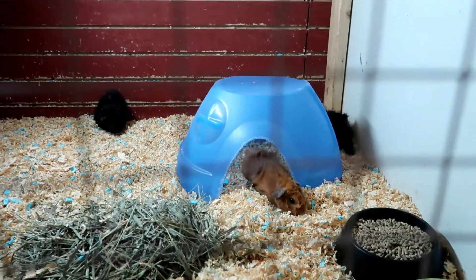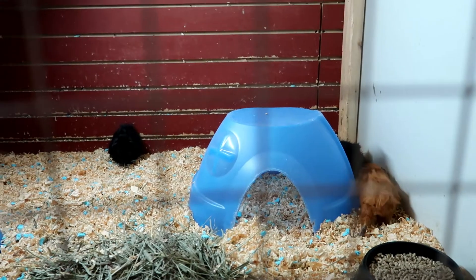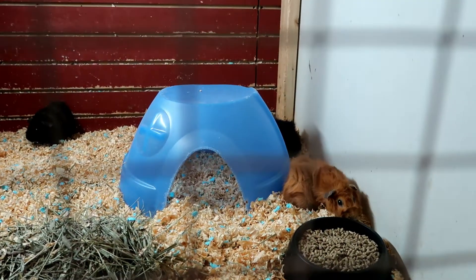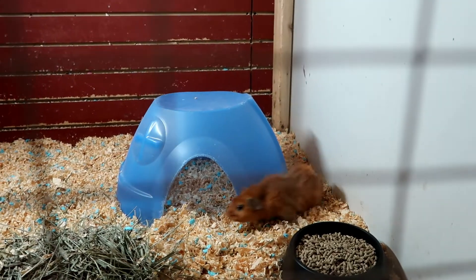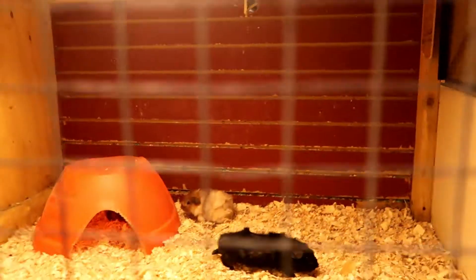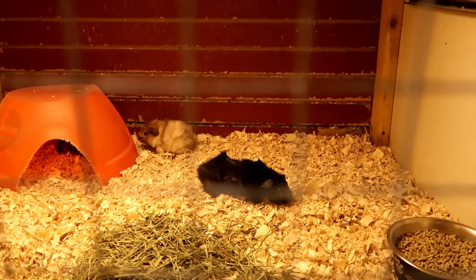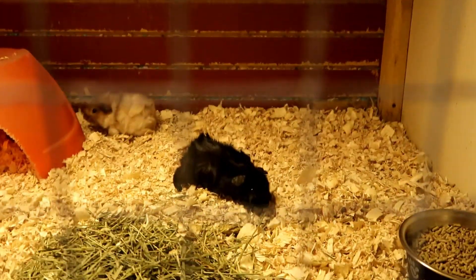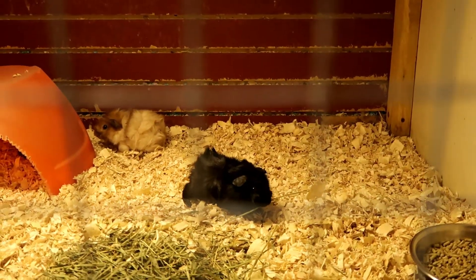Look at some guinea pigs — I used to have a guinea pig. They're so cute. And some more guinea pigs. They're so little.